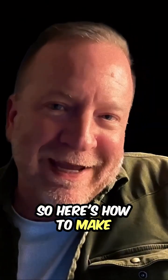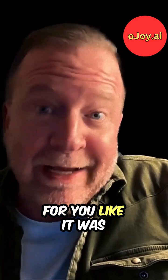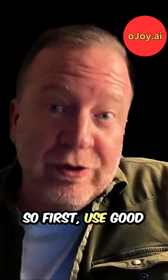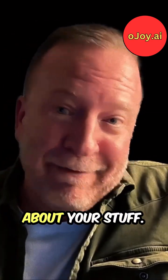So here's how to make AI write stuff for you like it was a legitimately very good copywriter. First, use good AI like ojoy.ai. Go to it and just start telling it everything you possibly can about your product.